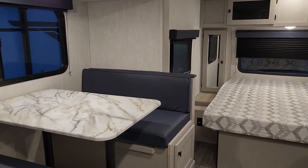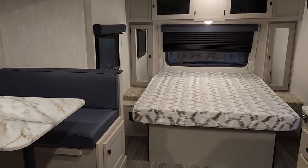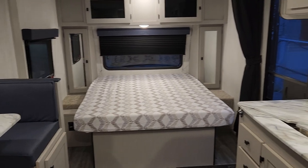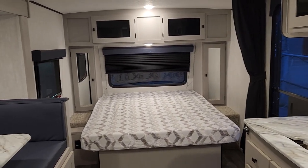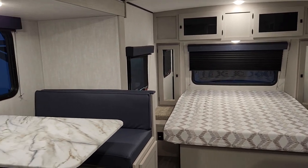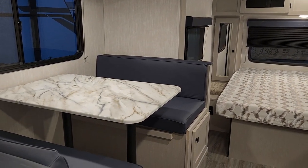Coming in at just a hair over 4,200 pounds, it's towable by a lot of SUVs out there, which is most often what customers are using, with light trucks very capable as well. We'd invite you to Primo RV Center to come take a much closer look at this brand new 2024 208BHS in the new casino interior.